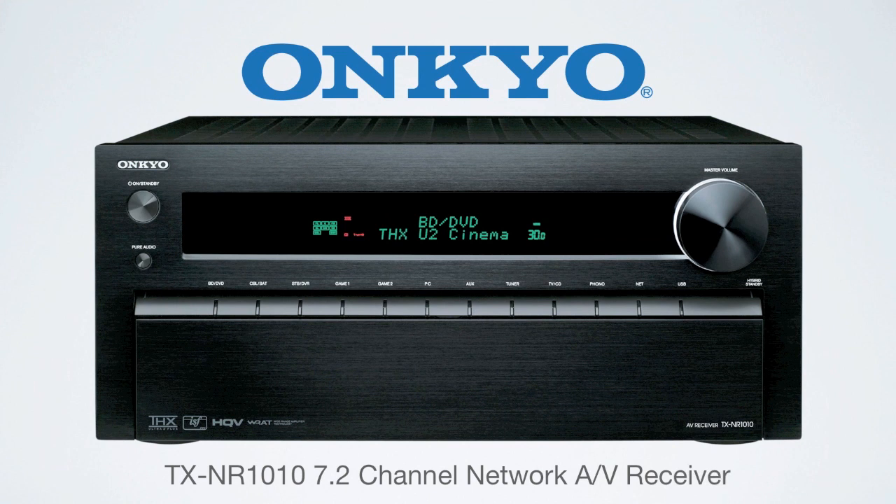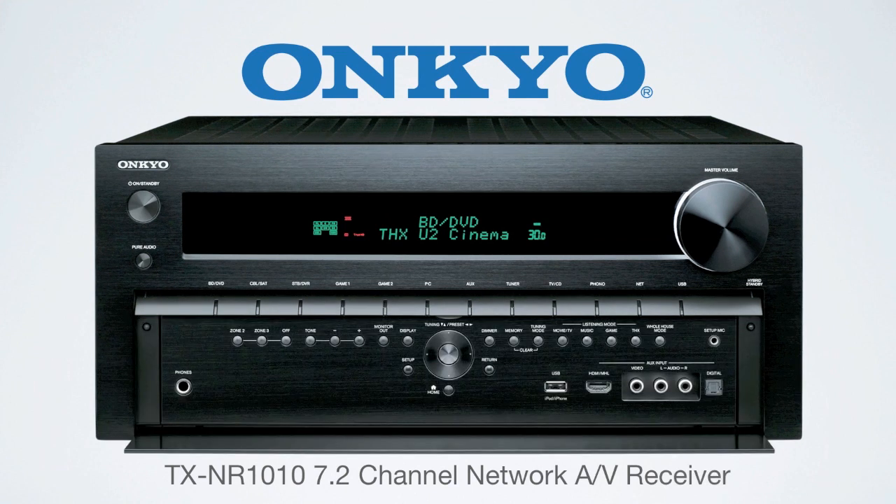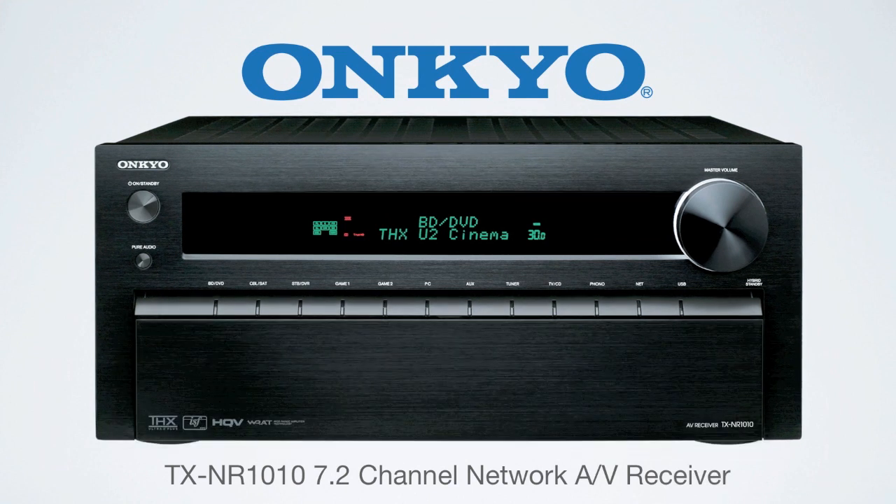The new TXNR-1010 from Onkyo. With best-in-class audio and video features, this new receiver will be a solid upgrade to nearly any home theater.